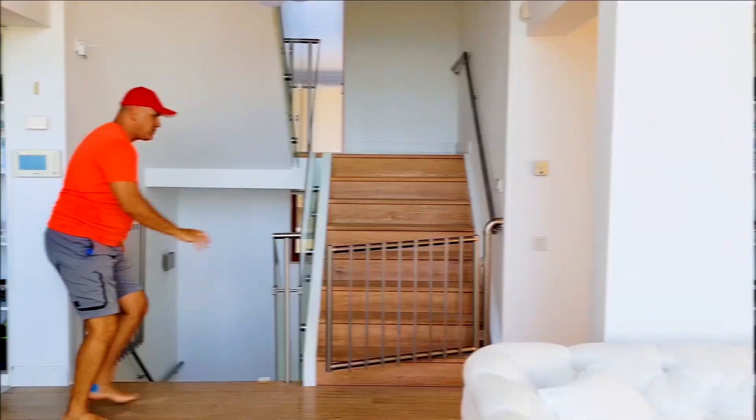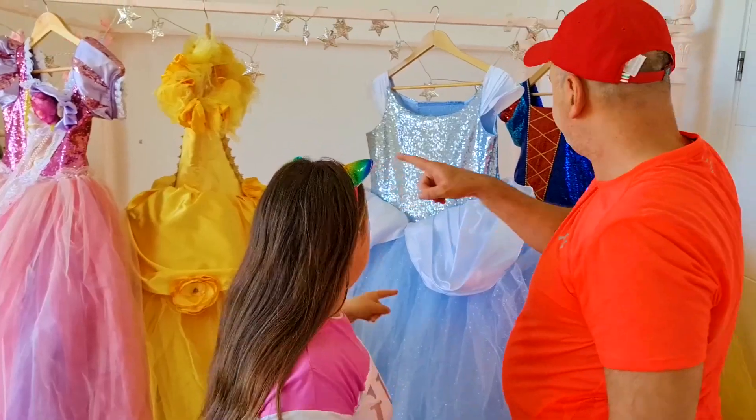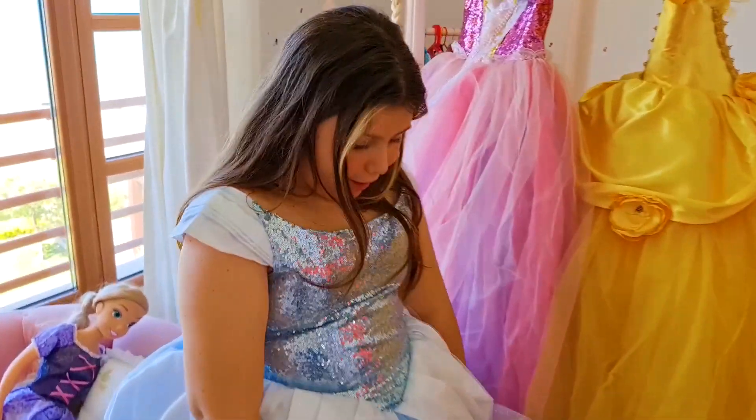Daddy, daddy, come! Daddy, move, move! Adiana, you're so beautiful.